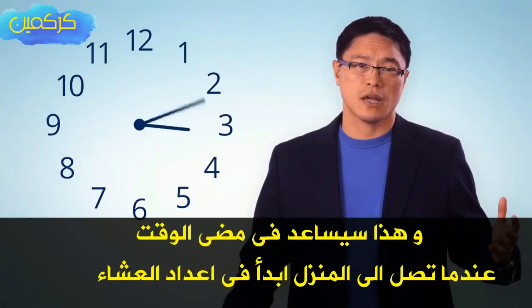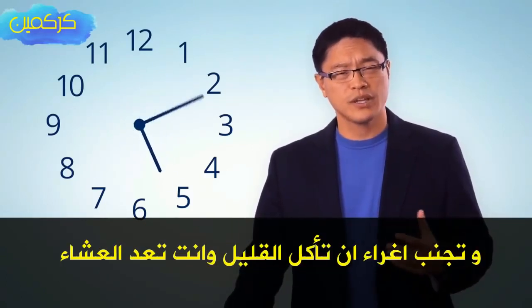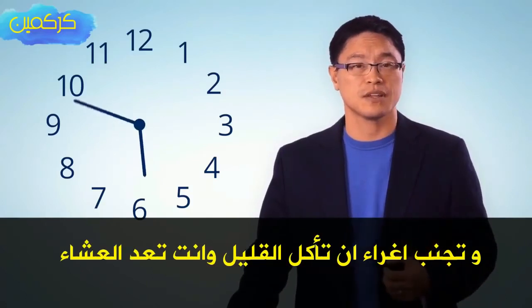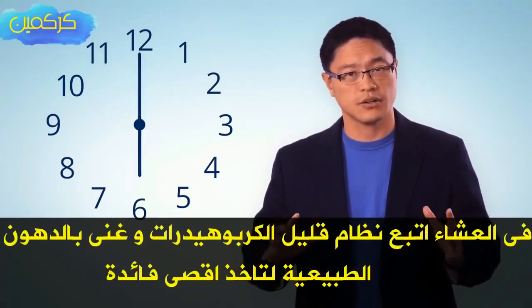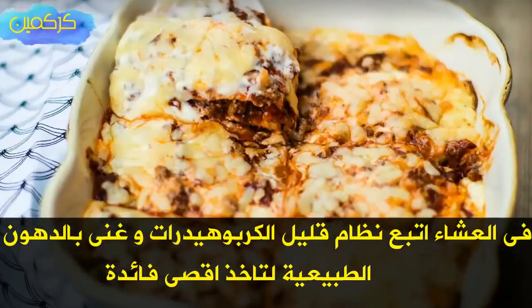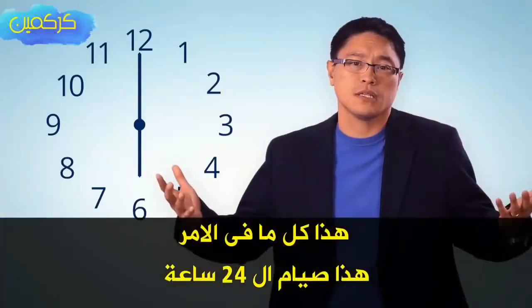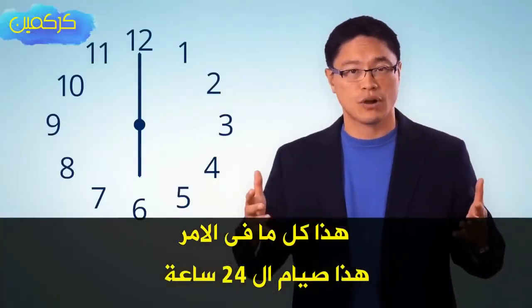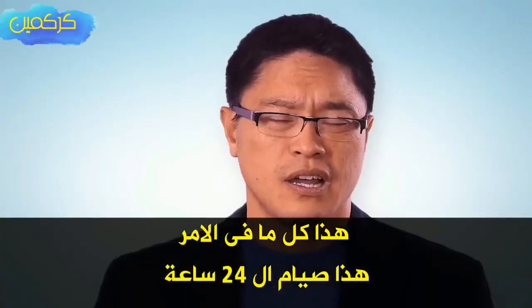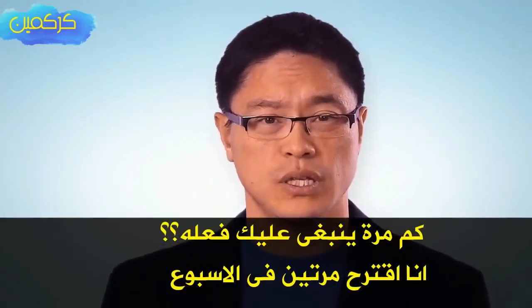When you get home, start preparing dinner and avoid the temptation to eat a little something first. At dinner, follow a low-carbohydrate, high-fat diet for maximum effect, and add lots of natural fats. That's it — that's a 24-hour fast. It's so simple. How often should you do it? I recommend you do it twice a week. Good luck.